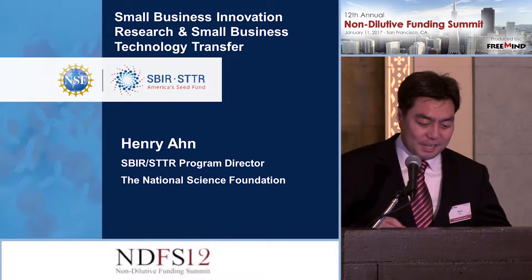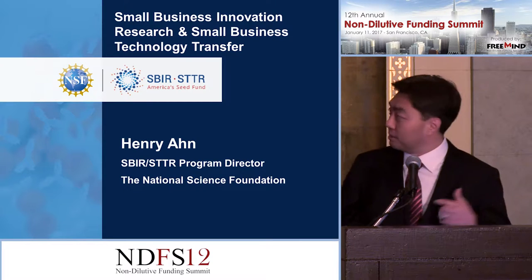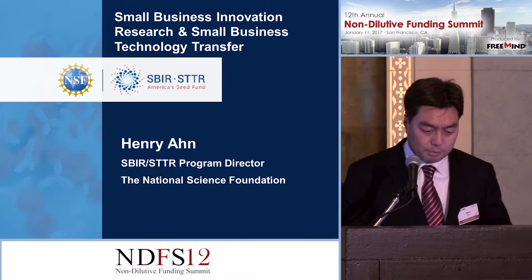Thank you. Thanks for the opportunity to speak to you about our SBIR program today. Don't leave — come back, I just got started. So without further ado, I'll get to my presentation.